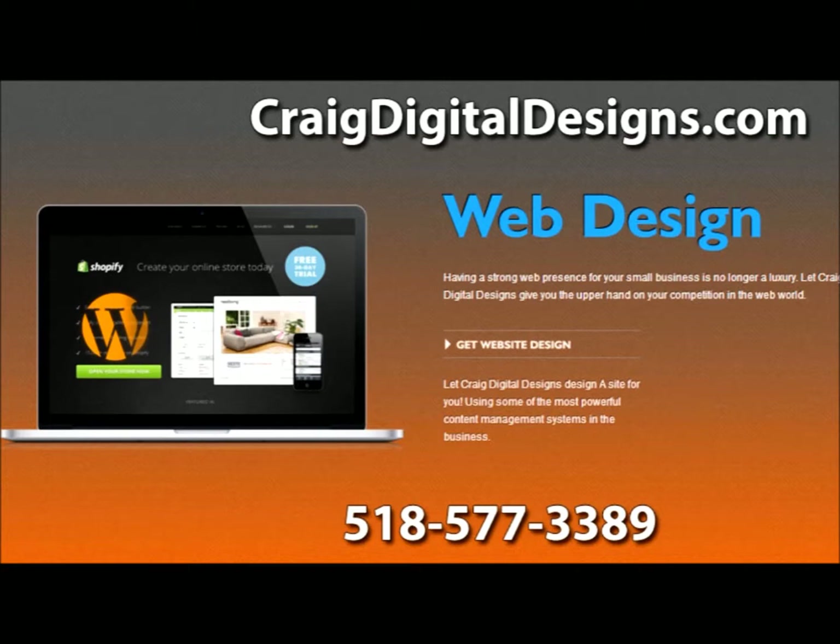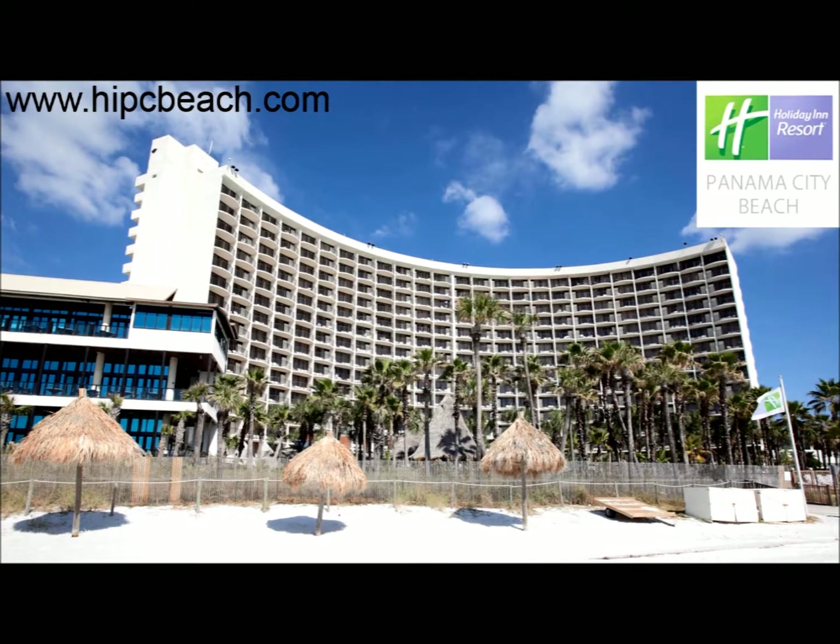When you're sitting on the beach with a little umbrella drink in your hand, sprawled on the sand — do you have a care in the world? Is there anything better than sitting there and just having a drink? HIPCBeach.com.